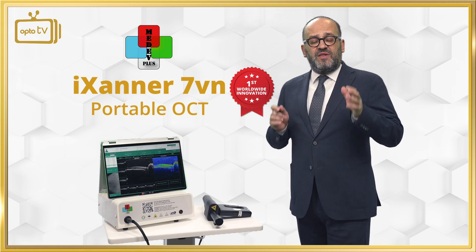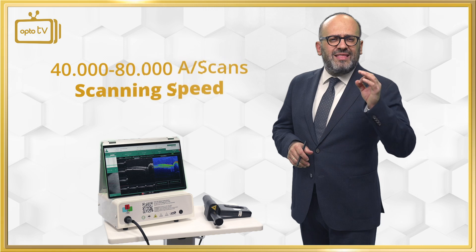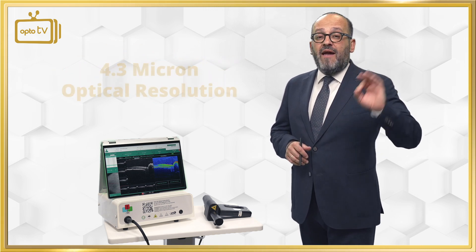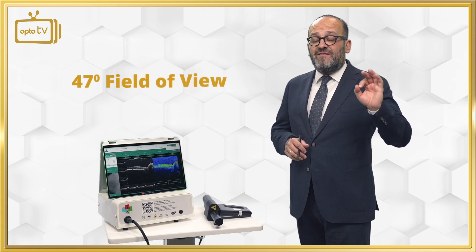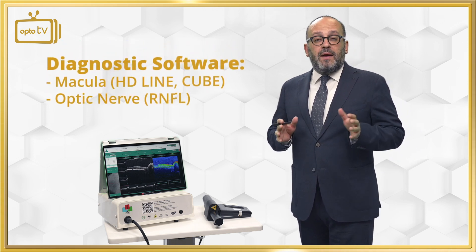iXaner has a special specification list. It has a speed between 40,000 to 80,000 A-scans, a 4.3 micron resolution, and a field of view of 47 degrees. It has software that can check the macula,